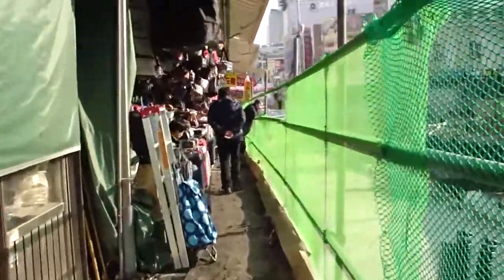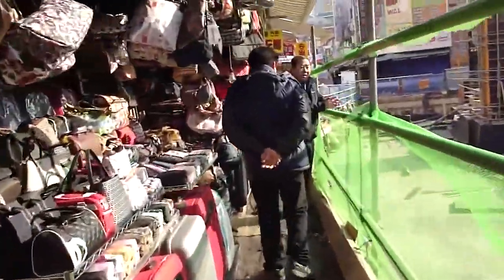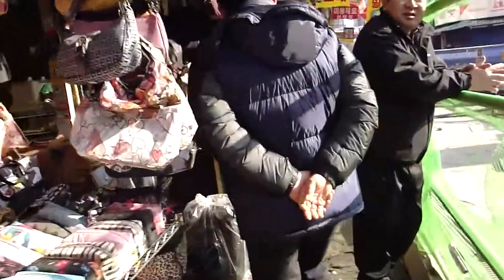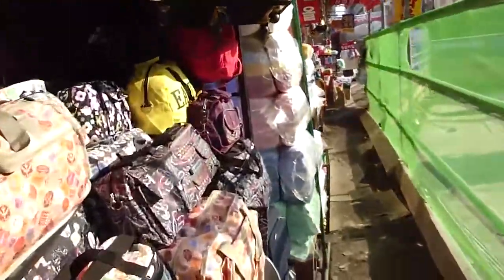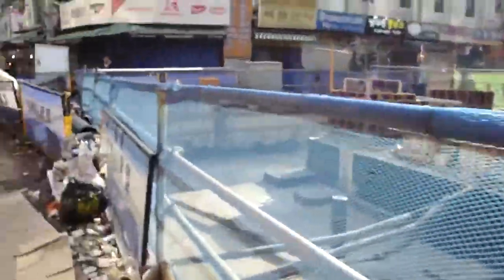A little construction happening here at the entrance to Namdaemun — meaning 'south gate.' I wanted to show you the kind of archway into this market, but there's this ugly construction monstrosity going on.